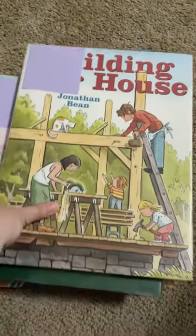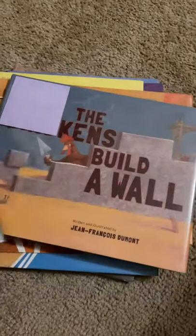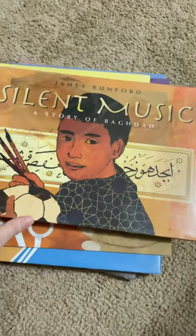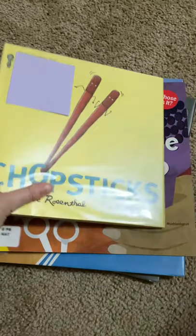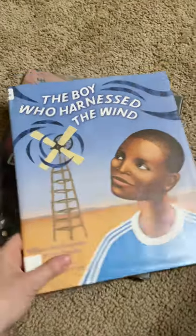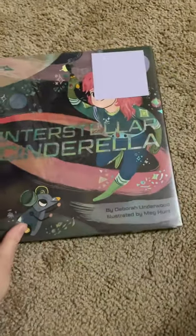Building a House, Pencil, The Chickens Build a Wall, Silent Music, A Story of Baghdad, Chopsticks, Whose Tools Are These?, The Boy Who Harnessed the Wind, and Interstellar Cinderella.